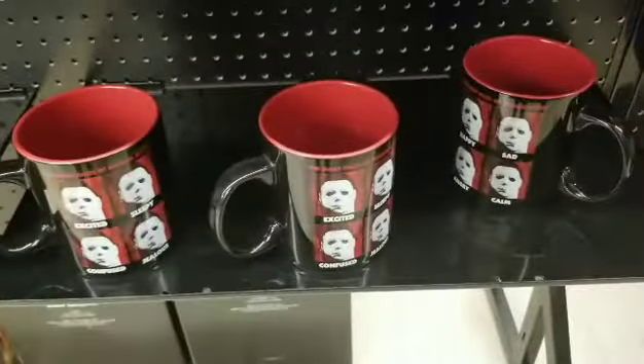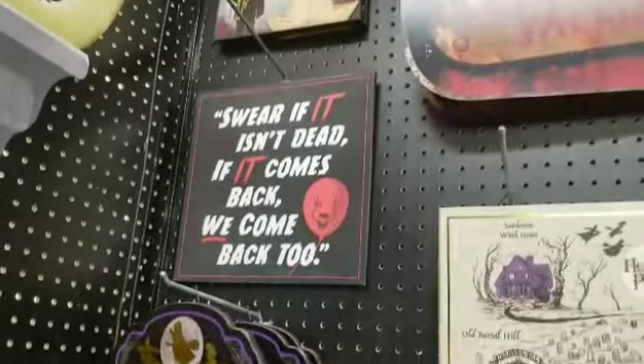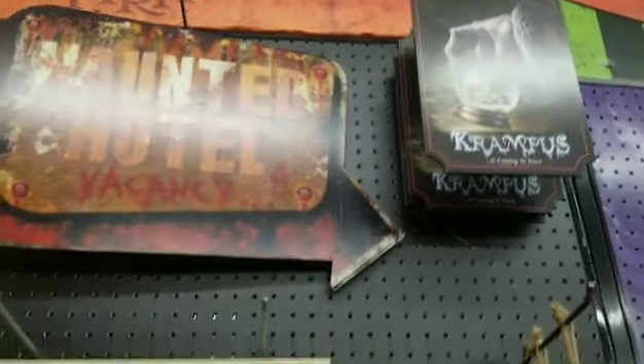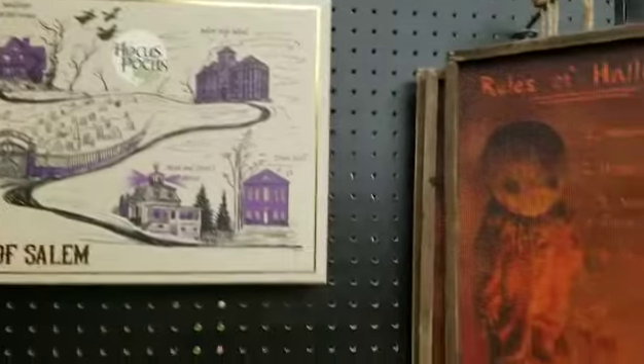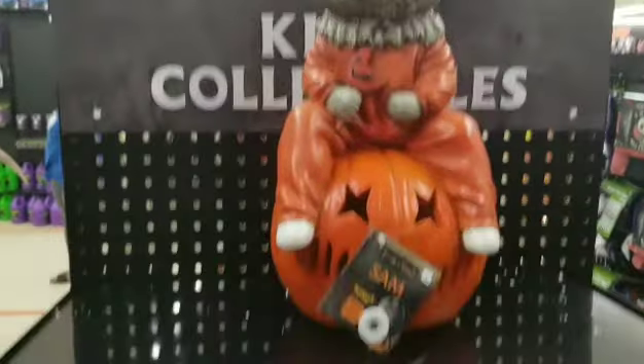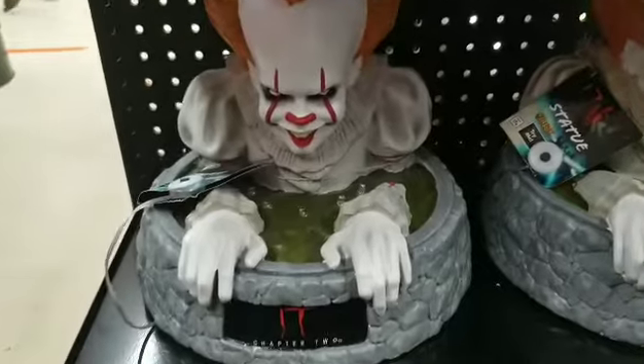There's a really cool Michael Myers mug. They also had some more signs for IT, Hocus Pocus, Krampus, Trick or Treat, and Nightmare Before Christmas. Next we saw these Pennywise statues and there was a Sam one from Trick or Treat — they glow, which looks really cool.